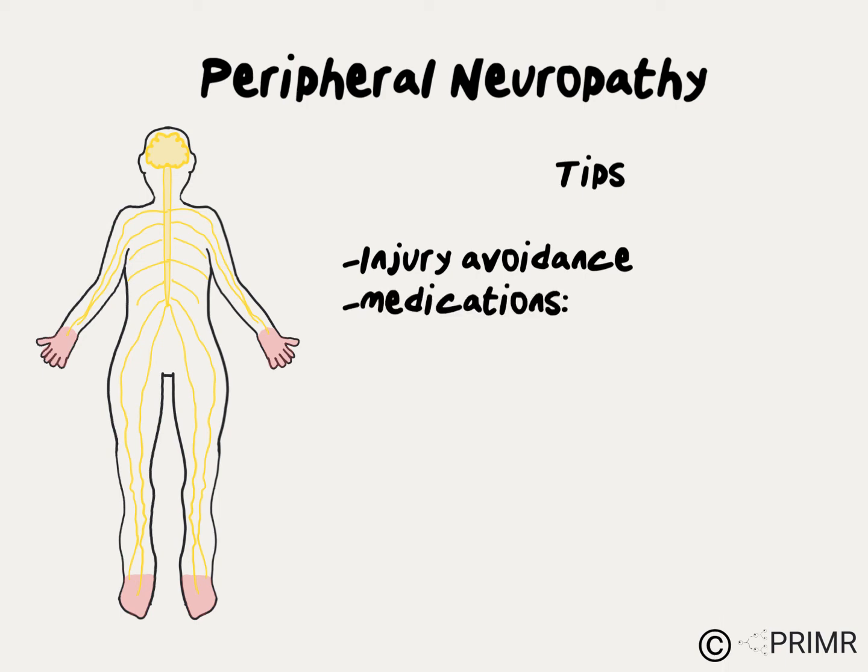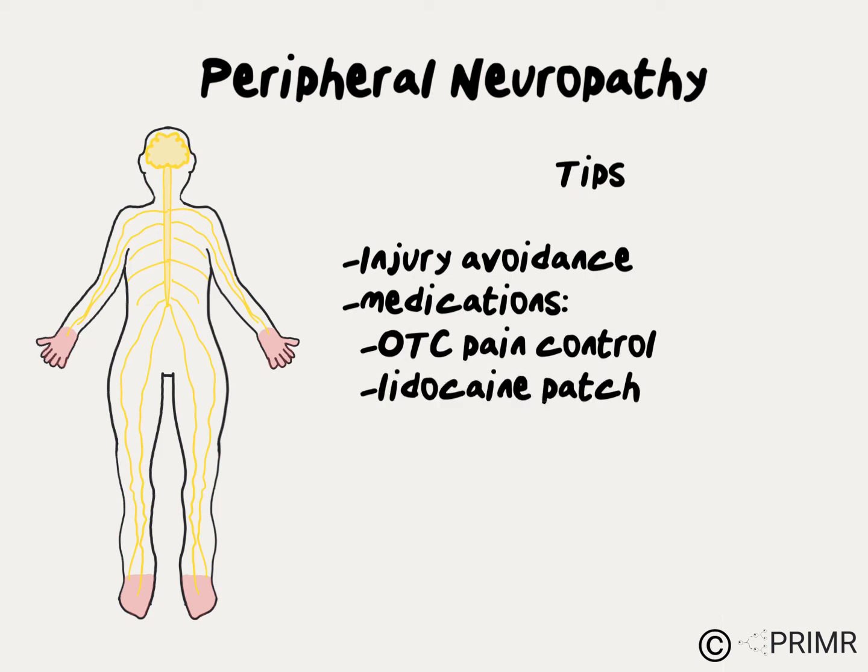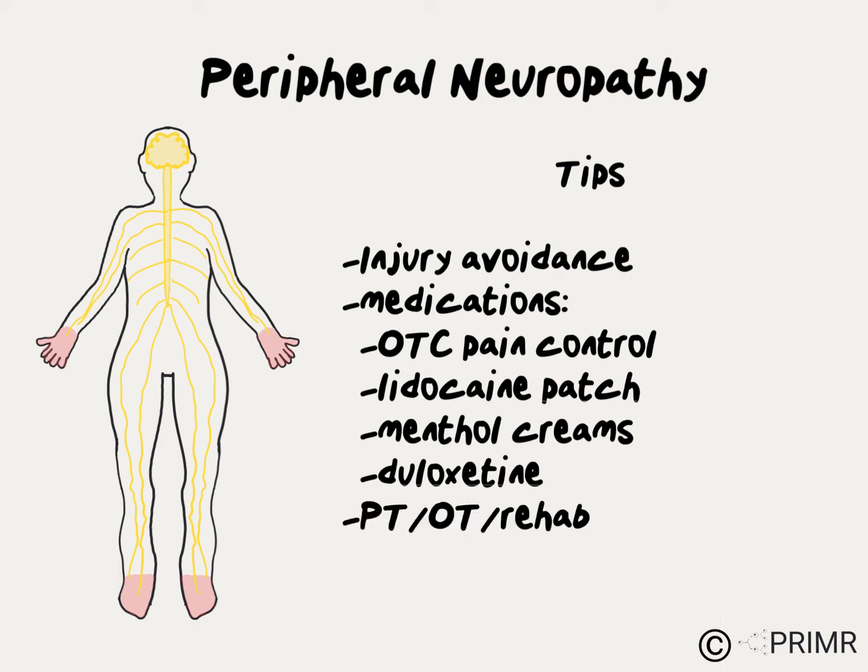Injury avoidance in the house, with use of handrails as well as oven mitts for handling hot dishes. Certain medications can be helpful at managing the symptoms of neuropathy, including over-the-counter pain control, lidocaine patches, menthol creams, and a drug called duloxetine. More severe cases may require intervention from physical therapy, occupational therapy, or rehab to restore patients to their normal level of function.